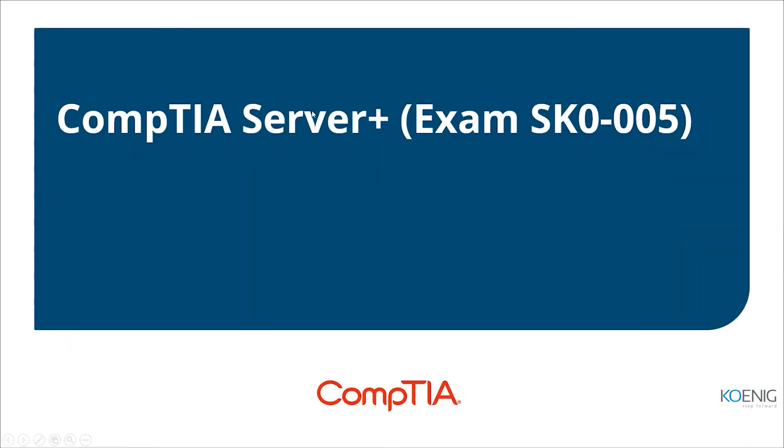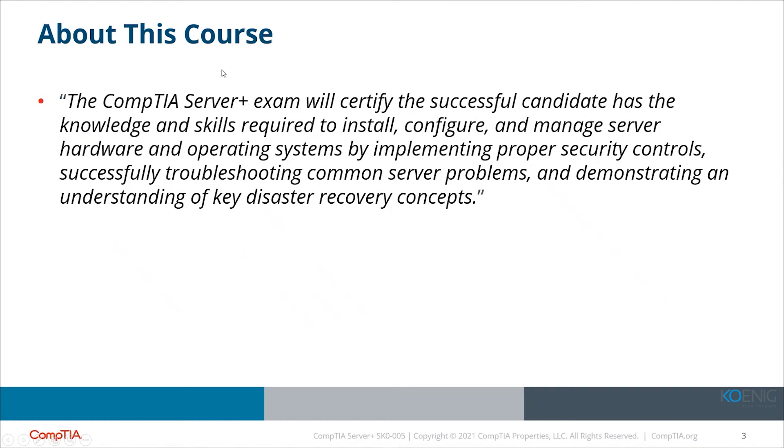This is what we're going to be looking at: the CompTIA Server+ exam. The Server+ certification will certify that the successful candidate has the knowledge and skills. They've added onto the original Server+ a course for storage — it used to be a separate course — and now it's part of Server+.